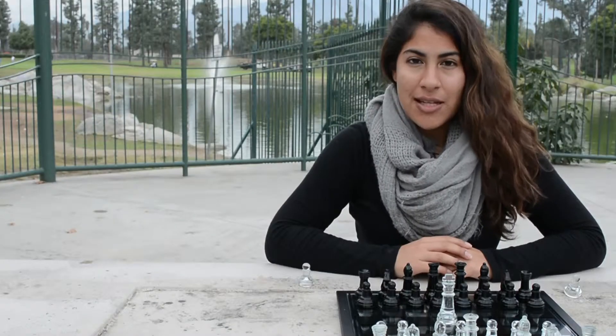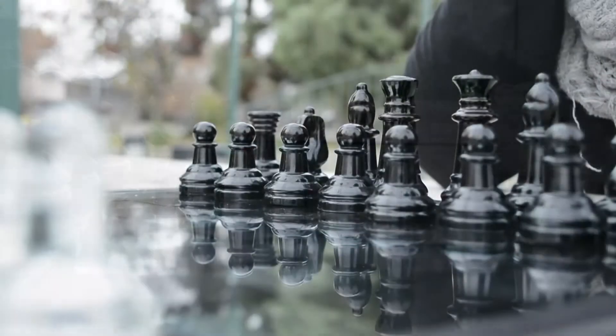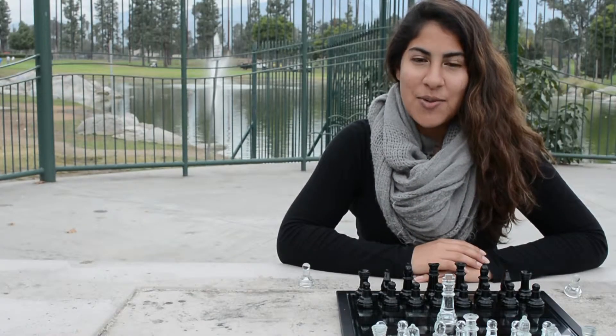Remember, these are just the basics. Practice them to create a strategy and practice patience. This has been Chess 101. My name is Brenda Cruz and remember, always protect your king.